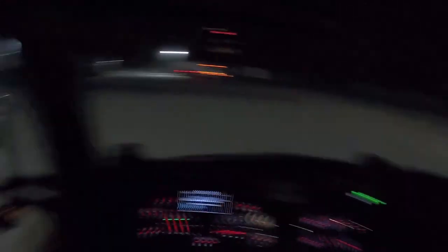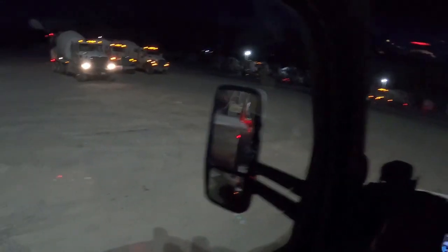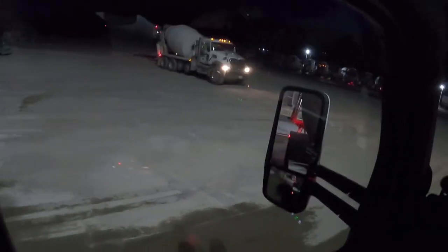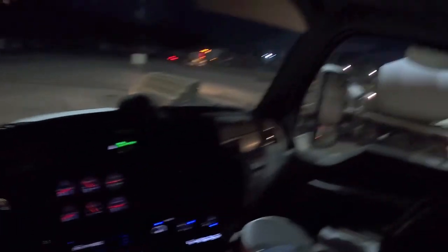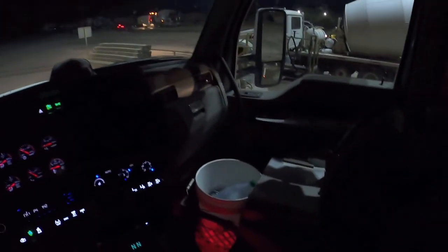We're all loaded up with 10 yards. Now I'm going to get back here and rinse the truck down — get all the powder and dirt off it — and make sure our concrete's at the right slump, and then off we go.